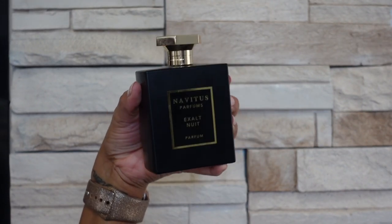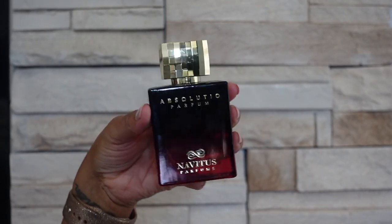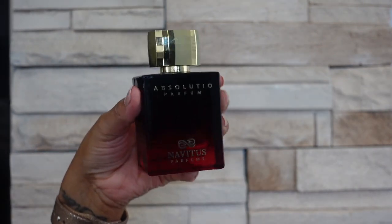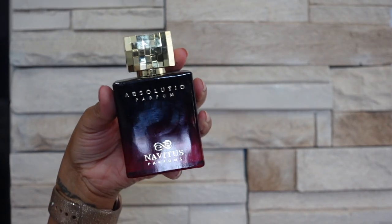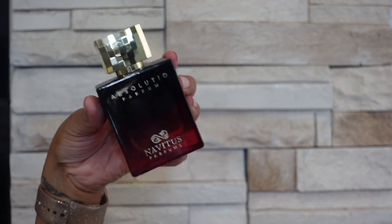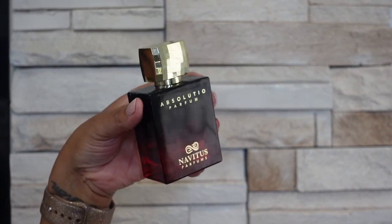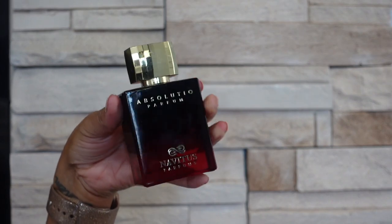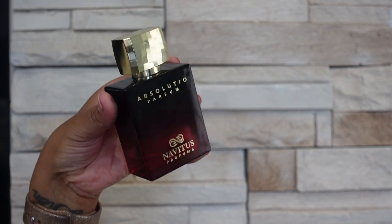The last one I have in the brand is Absolution. This is the bottle I have and this one kind of smells to me like Baccarat Rouge but with added cinnamon and some booziness and it's a lot thicker than Baccarat Rouge. It does have that saffron — I believe saffron is a note anyway — but I just feel like that's the easiest way for me to describe it because everybody knows what Baccarat smells like.